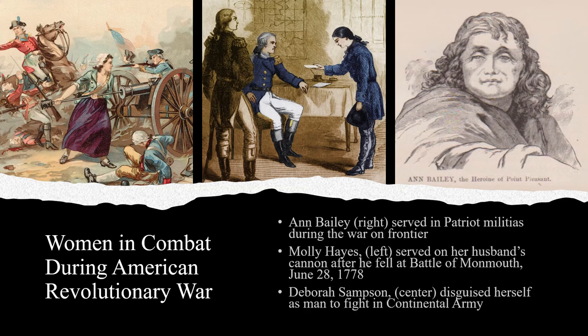Others suggest that Molly Pitcher was actually Margaret Corbin, whose artillerist husband also fell in battle in 1776, leading her to serve on his gun. Still others suggest the real Molly Pitcher was Deborah Sampson, who disguised herself as a man and fought for the Continental Army. Sampson and Corbin eventually received veterans' pensions for their service, but Hayes did not. In the end, women played a critical role in the American Revolutionary War, both in its beginnings and throughout the conflict, just as African Americans and Indigenous people did as well.